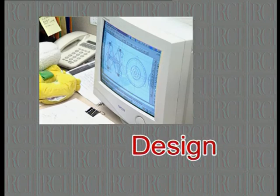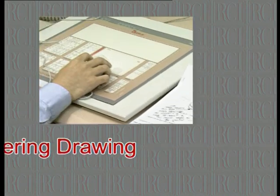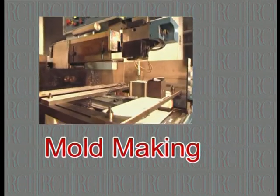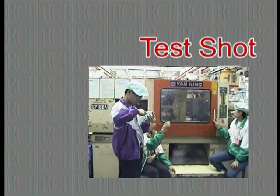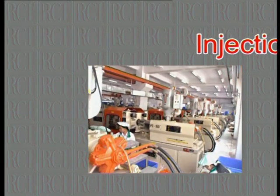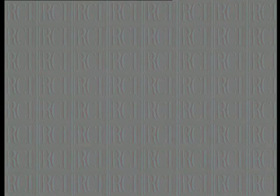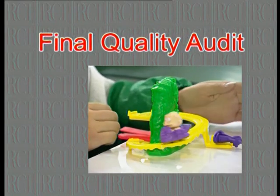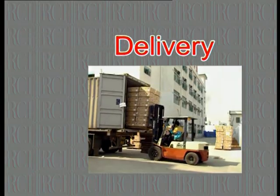The plastic production process starts with design and input, engineering drawing, prototype, mould making, test shot, and pre-production testing. Injection starts after mass production approval, followed by decoration, assembly, finishing product, packing, final quality audit, and delivery. Every process is under tight quality control.